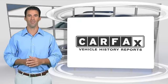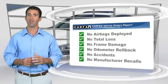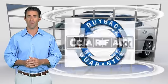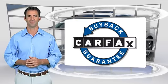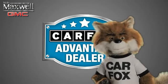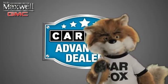Here's another high-quality vehicle with the Carfax Vehicle History Report. Be sure to find a complimentary copy of this report online or contact the dealership. This vehicle qualifies for the Carfax Buy-Back Guarantee. Just say show me the Carfax at Nile Maxwell, a Carfax Advantage dealer.